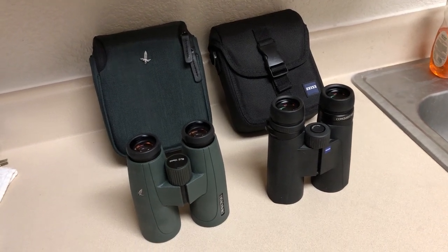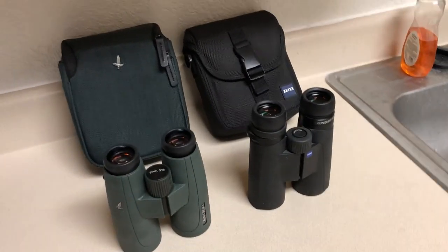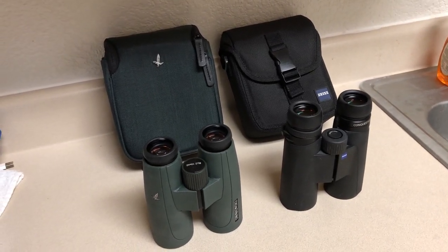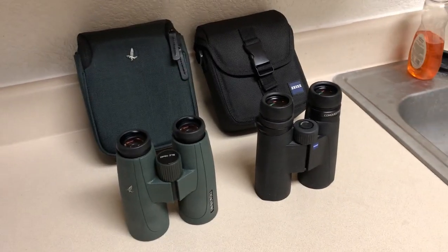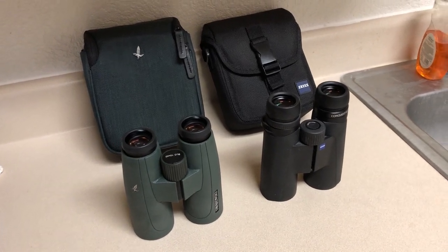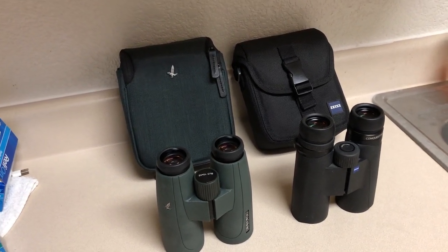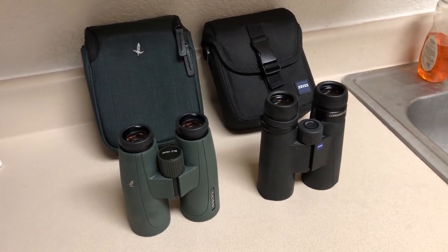Over here are my Zeiss Conquest — I've had these over five years and they're also awesome binoculars. I've done day tests, night tests, and clarity tests — all subjective tests with my own eyes, without any meters or calibration. Essentially, I cannot find any difference in the performance: brightness, sharpness, detail — even edge blurriness. I can't see a difference. Optically, these binoculars are very close to the same.